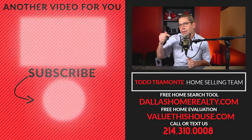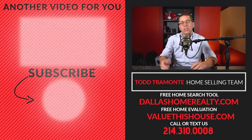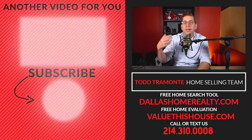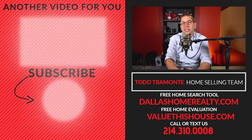Subscribe to the channel and click that little bell — that'll let you know when we make more videos for you. You don't have to watch them all, just the ones you find really valuable. Share it with somebody, check out the rest of the channel, and make sure you comment. If we could help you buy or sell a home in Prairie Creek, we would love to do that — our contact information is below.